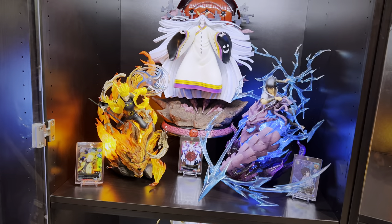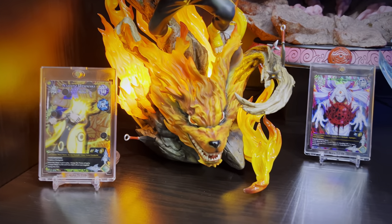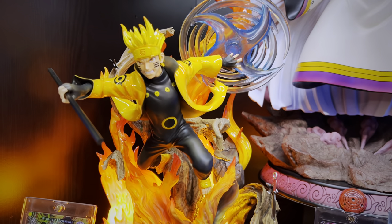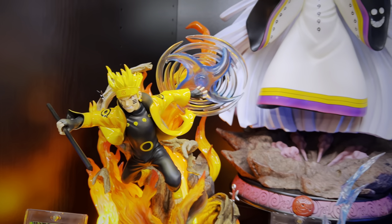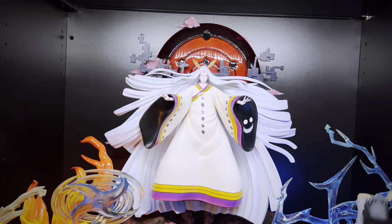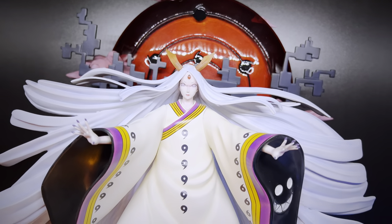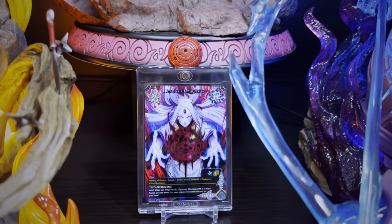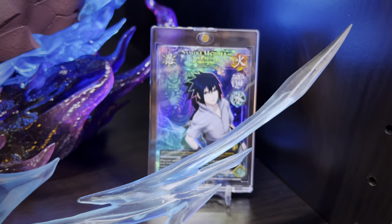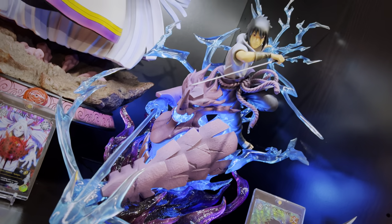An epic setup I have not changed since last year is the Singularity Workshop Naruto and Sasuke paired with KM Studios Kaguya. These two of Naruto and Sasuke will always go down in history as some of the best bang for your buck you can get for a statue — the quality, poses, LEDs, and features are just incredible. This one of Kaguya is probably one of the best Kaguya statues I've ever seen. All three have custom-made cards — not from any official set.